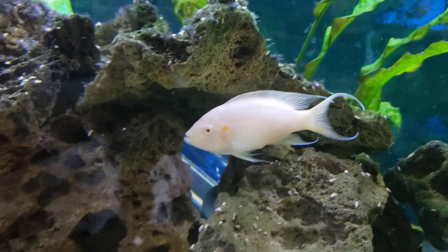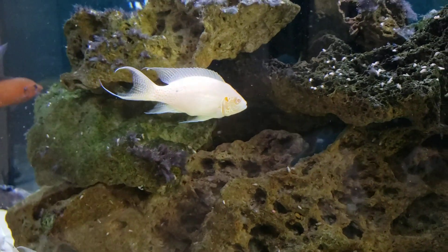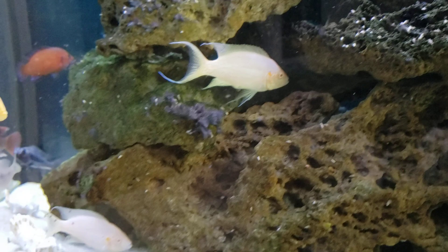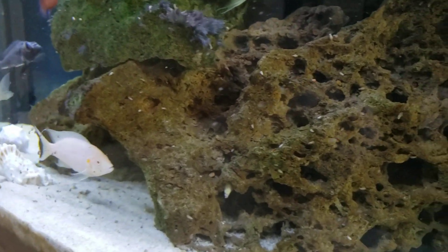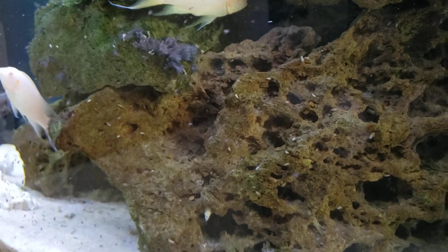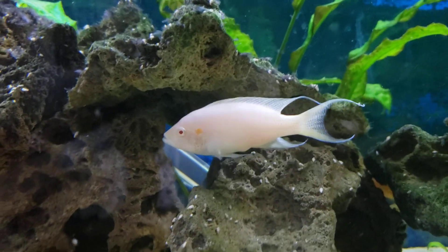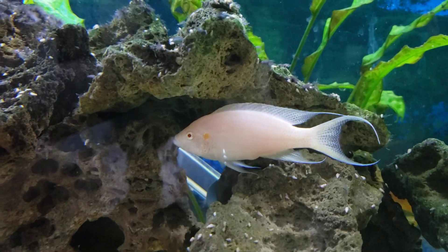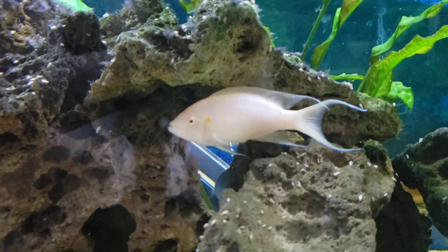These guys are a bit aggressive — they pick on other fish quite a bit, but generally keep to themselves. They do a really good job in a group and are best kept in a group. These guys eat flakes, brine, and pellets. They're not very picky eaters at all.